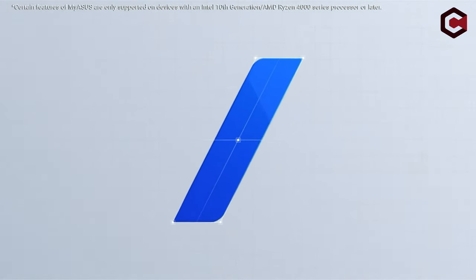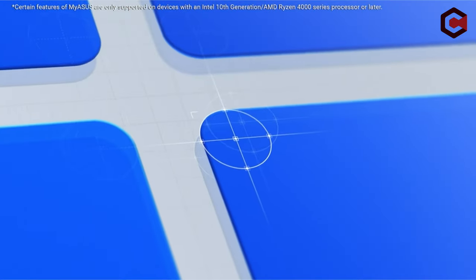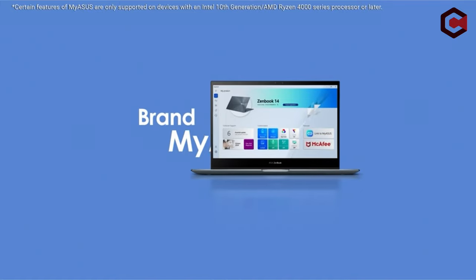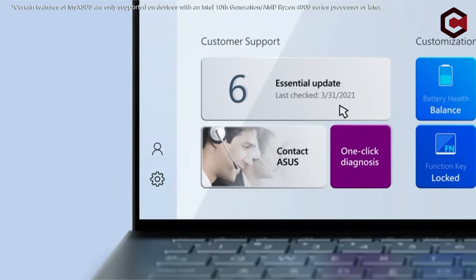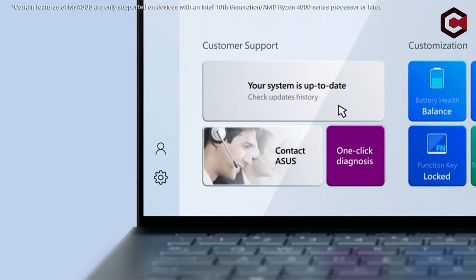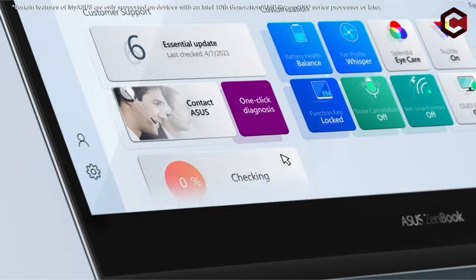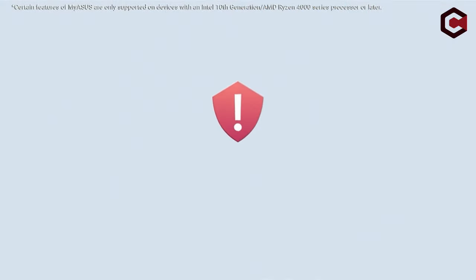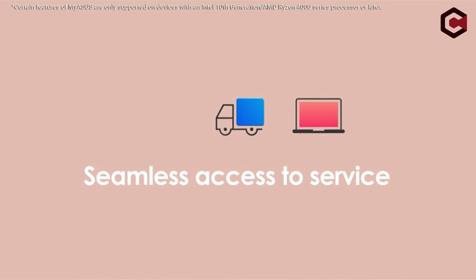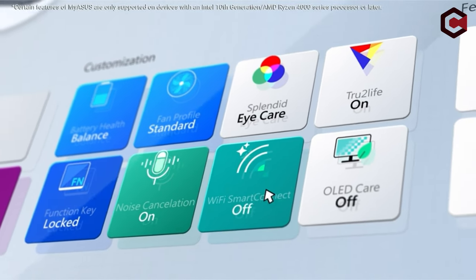The ZenBook Flip 13 also has a full-size HDMI port, a square USB-A port, and two Thunderbolt 4 ports. Pros: Beautiful OLED screen, larger battery, very good single-core performance and graphics performance. Cons: No built-in 3.5mm audio jack, multi-core performance is off the pace.